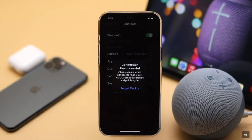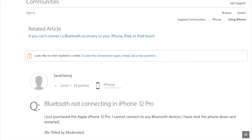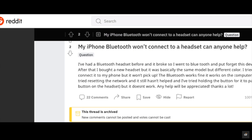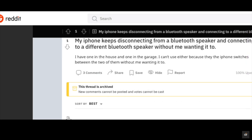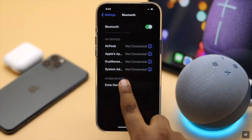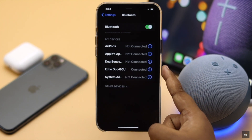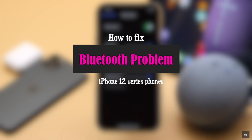Bluetooth not working well or at all on the iPhone 12 series after the iOS 15 update. Many people are facing problems like Bluetooth devices not connecting to iPhone 12, connected Bluetooth devices keep disconnecting at random, or iPhone not discovering Bluetooth devices at all. In this video we will show you how you can easily fix Bluetooth problems on iPhone 12, 12 mini, 12 Pro Max, or iPhones running on iOS 15.